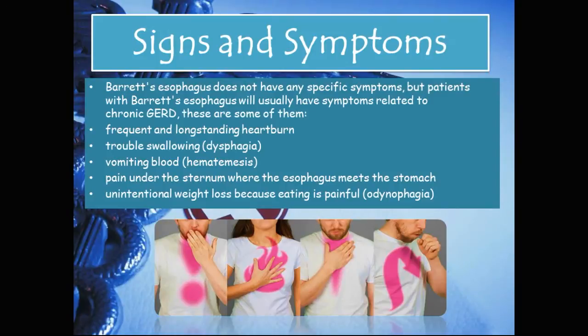Signs and symptoms: Barrett's esophagus does not have any specific symptoms, but patients will usually have symptoms related to chronic GERD. These include frequent and long-standing heartburn, trouble swallowing which is called dysphagia, vomiting blood which is called hematemesis, pain under the sternum where the esophagus meets the stomach, and unintentional weight loss because eating is painful — this is called odynophagia.